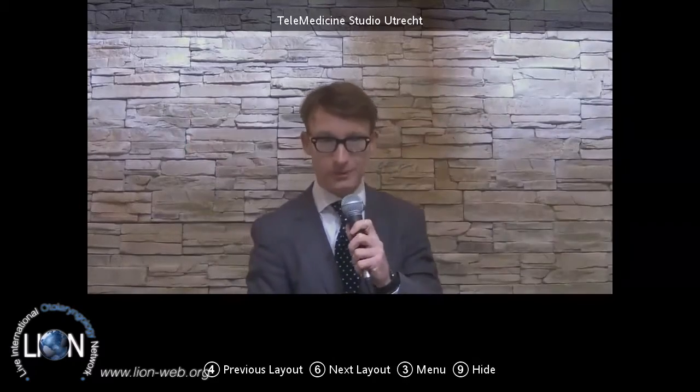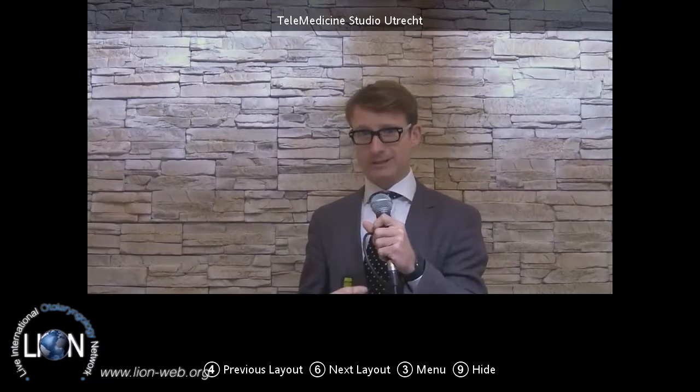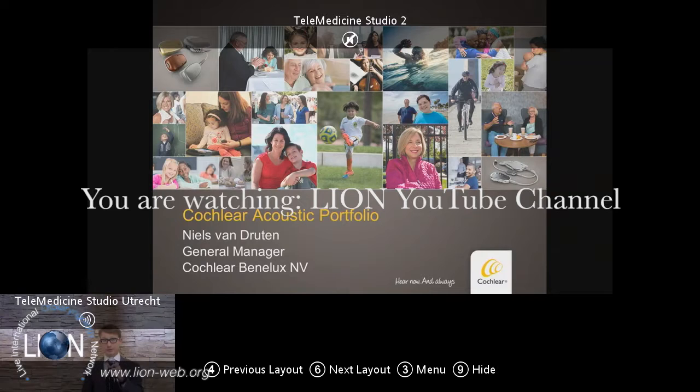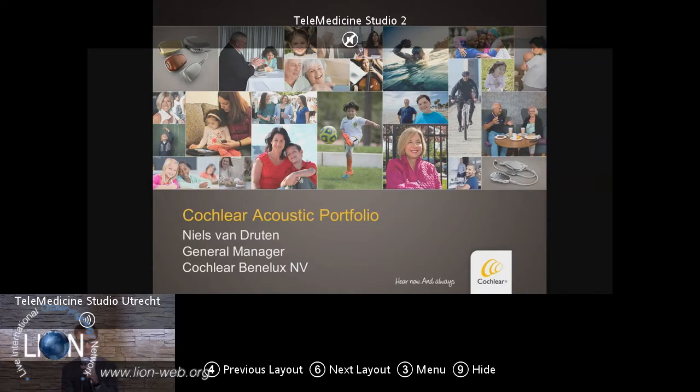Thank you, Professor Holman, for the opportunity to present here today this morning. I'll give you a quick overview of the Baha 5 system, and also the recently introduced Cochlear Carina system. So very welcome to Cochlear here today in Utrecht. It's great to have the opportunity to present these slides to you. My name is Niels van Druten, I'm the General Manager for Cochlear Benelux.